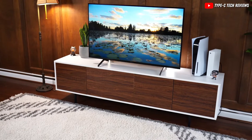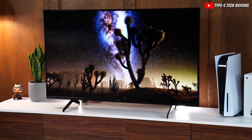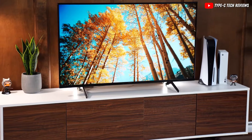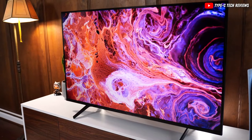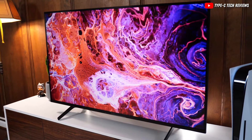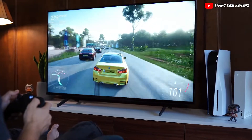The Sony X85K is pretty well made overall. It stands firm and uses quality materials. There's a little bit of give in the back panel, but nothing to worry about. All in all, the Sony X85K is a solid choice if you're looking for a good TV without spending a ton — it looks good, supports plenty of features, and is built to last.